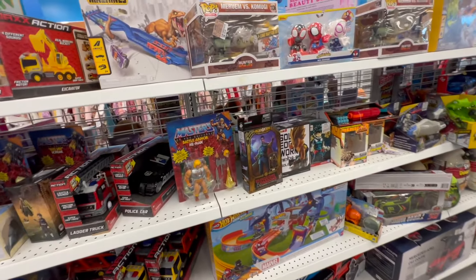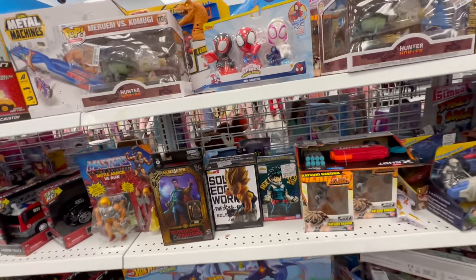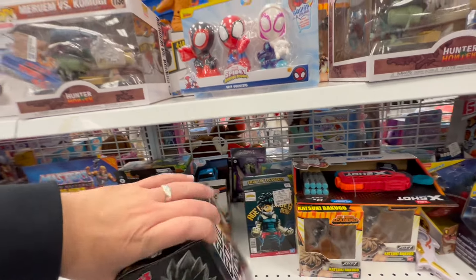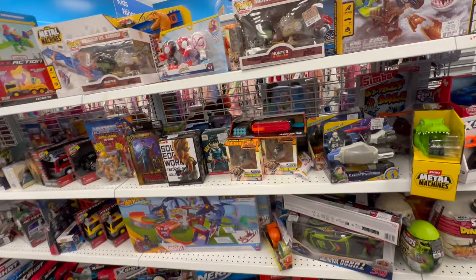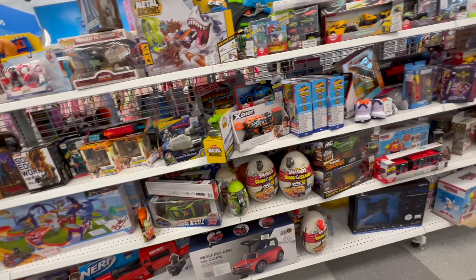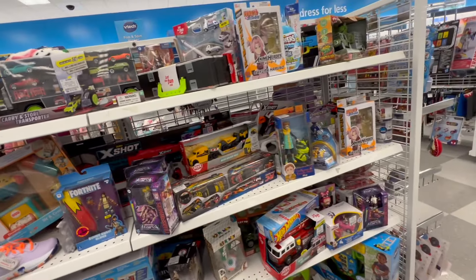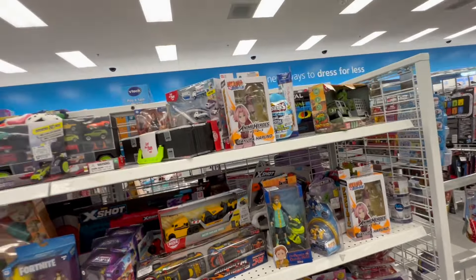Lots of these Bandai statues — Dragon Ball Z — are they Bandai? Yeah, they are Bandai. So you got tons of those, lots and lots of them. But doesn't look like we got anything other than that.